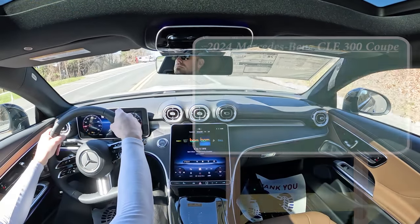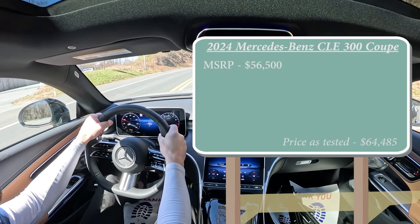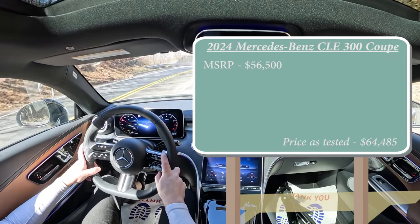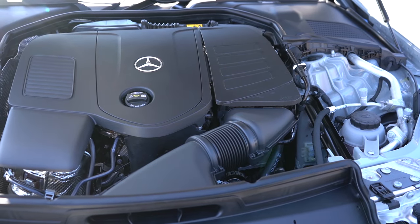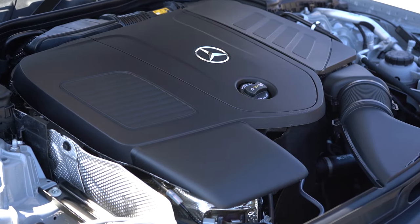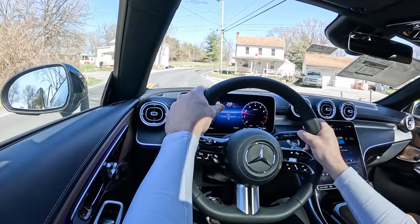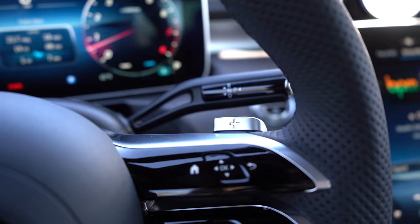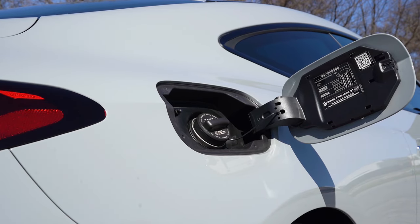Let's start with pricing. MSRP for the CLE 300 Coupe starts at $56,500, and there are plenty of options. This one comes in at around $65,000. Powering the beast is a 2.0-liter turbocharged inline-four putting out 255 horsepower at 5,800 RPM and 295 lb-ft of torque at 2,000 RPM. Power is sent to all four wheels through Mercedes-Benz's full-time 4MATIC all-wheel drive and a nine-speed automatic with paddle shifters. Zero-to-60 comes in at approximately 5.2 seconds, with MPG of 24 city and 30 highway on premium unleaded.